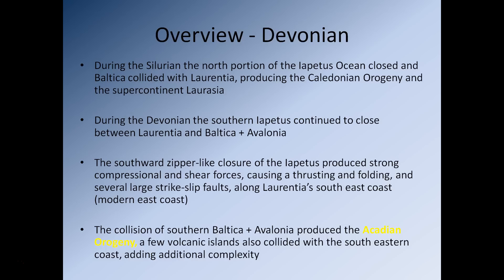So let's start with the Devonian. During the Silurian, the northern portion of the Iapetus Ocean closed and Baltica collided with Laurentia. Laurentia essentially is modern-day North America plus Greenland, and Baltica is Northern Europe, especially most of the Scandinavian countries, plus a portion of Western Russia. At the time those two pieces of continental crust had a body of water between them called the Iapetus Ocean. During the Silurian, that body of water was slowly destroyed as the oceanic crust subducted, meaning that Baltica and Laurentia eventually collided during the Silurian.